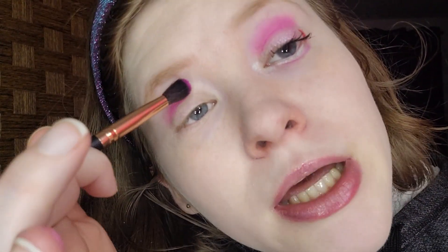For the crease, I'm taking this hot pink. The brush I'm using is this Bestope fluffy crease brush — I don't know the exact name of it, the packaging is somewhere in my room.